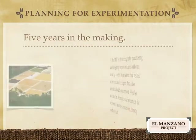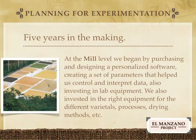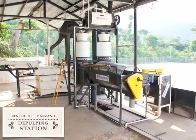At the mill level, we began by purchasing, designing, and personalizing software, creating a set of parameters that helped us control and interpret data. We also invested in lab equipment, as well as the right equipment for the different varietals, processes, and drying methods. This is the wet-hulling station. For the experiment, we needed equipment that was capable of processing multiple varieties of coffee, as well as the ability to perform multiple methods of processing on a small, medium, and large scale.